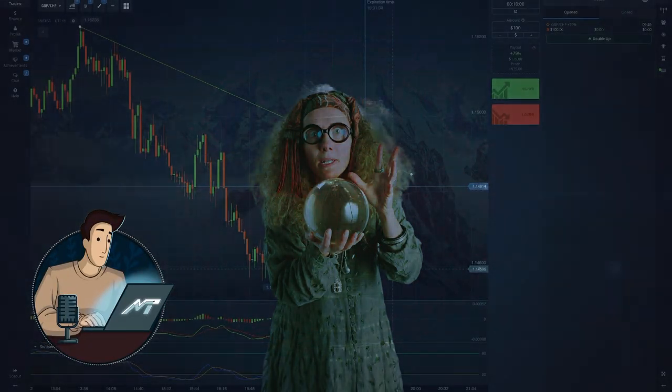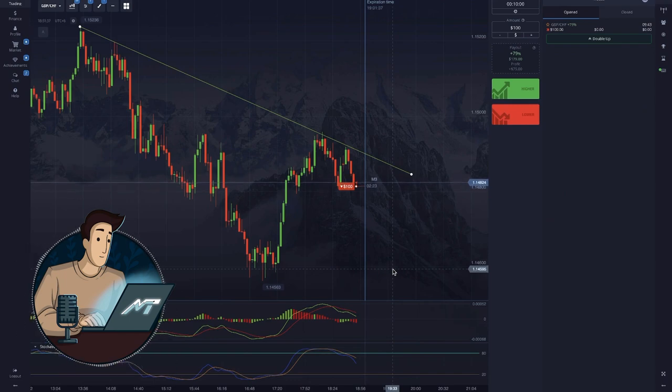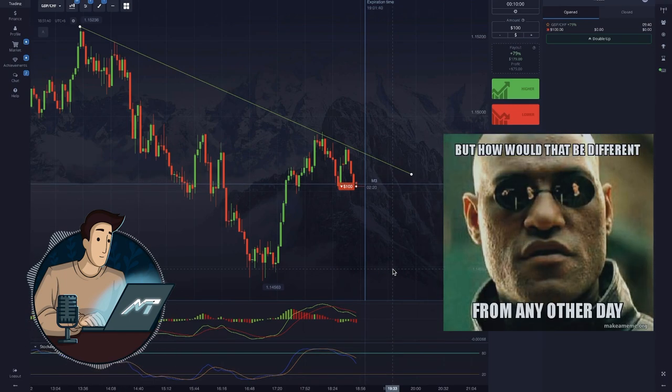Astrologists named today as Newbies Day in Trading. Just kidding. Still, this video could not have been uploaded any other day.